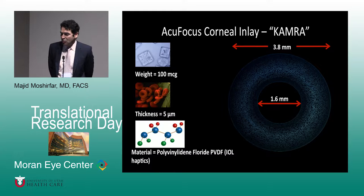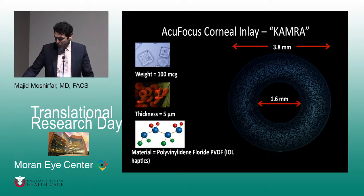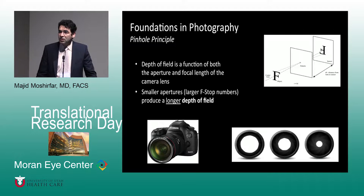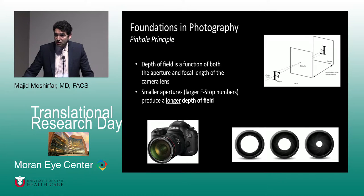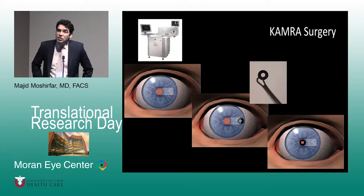AcuFocus is a small aperture corneal inlay which is 3.8 millimeters on the outside diameter and 1.6 millimeters in the central pinhole area. The size is almost the size of a red blood cell, which is about 5 microns, and the material is very similar to the material in the haptics of three-piece lenses. The concept is simple — the pinhole effect — it simply increases your depth of field. It doesn't have a power; it uses the pinhole concept to increase depth of field.